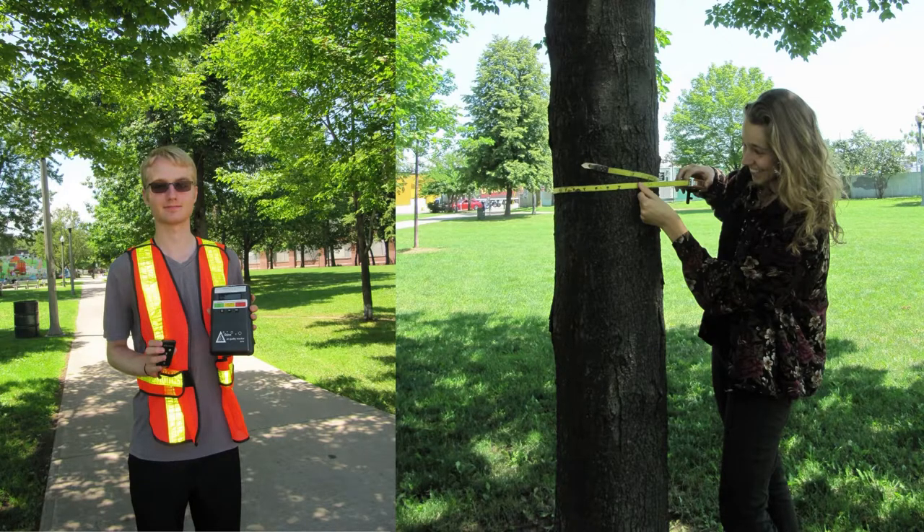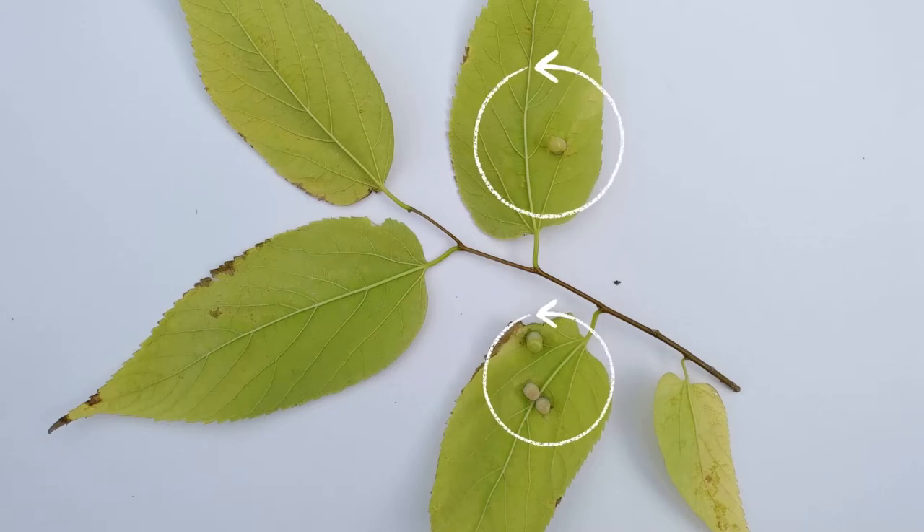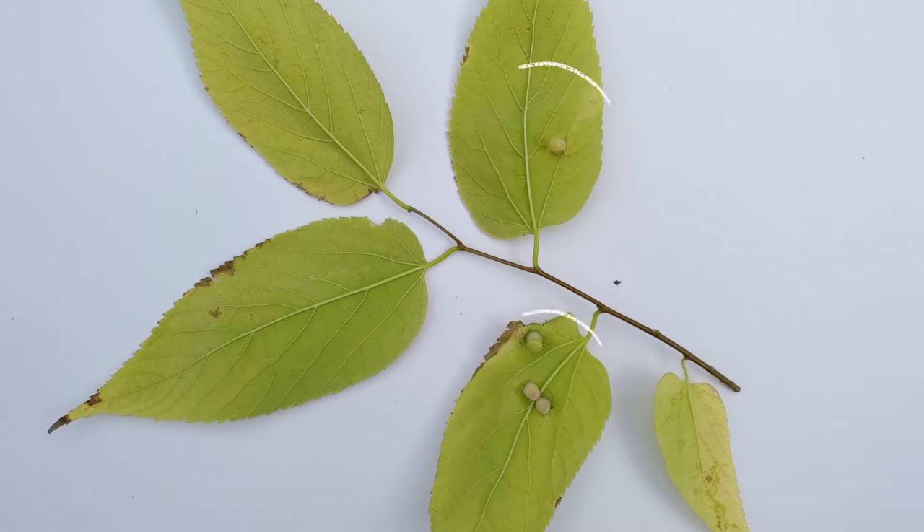While collecting air and tree data in Hamilton, we found a number of hackberries with these bumps. These bumps are caused by a variety of galls and can be created by psyllids.